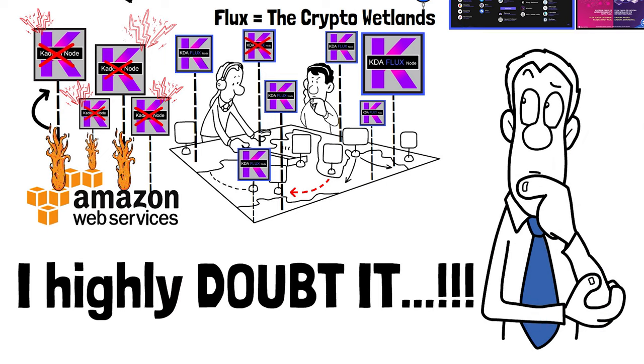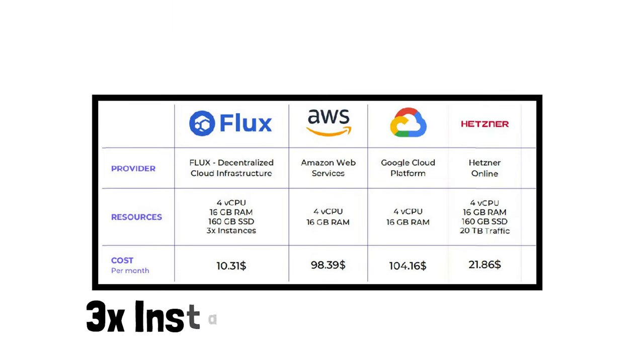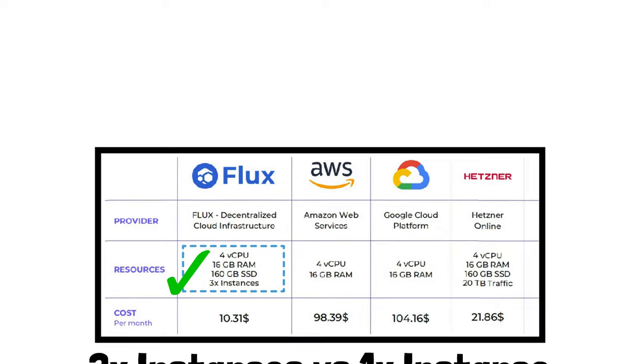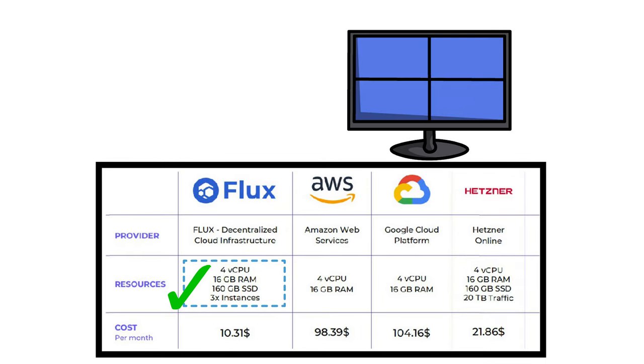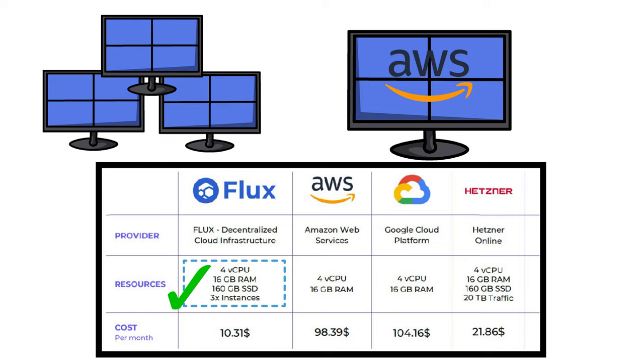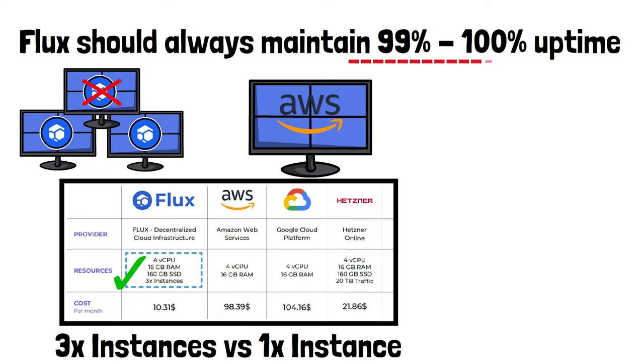Do you think Kadena is ever going to stop paying Flux to run their nodes? I highly doubt it. When you pay Amazon, Google, or Microsoft you get one instance — your website is stood up on one server. On Flux you get three instances, giving you double redundancy. If one goes down you still have two backups, which guarantees the Flux network maintains at the very least 99.99% uptime, if not 100%.